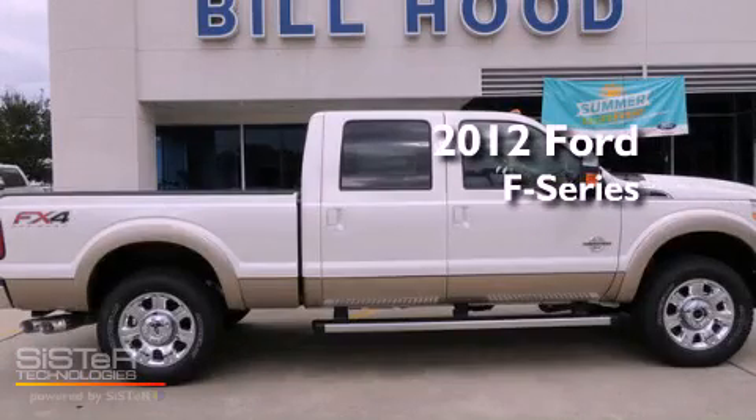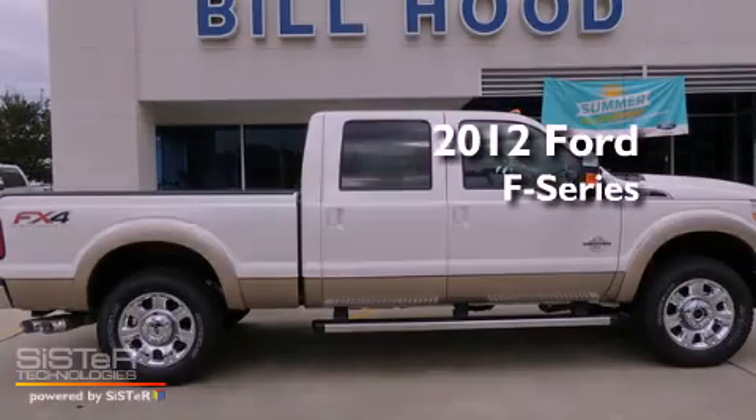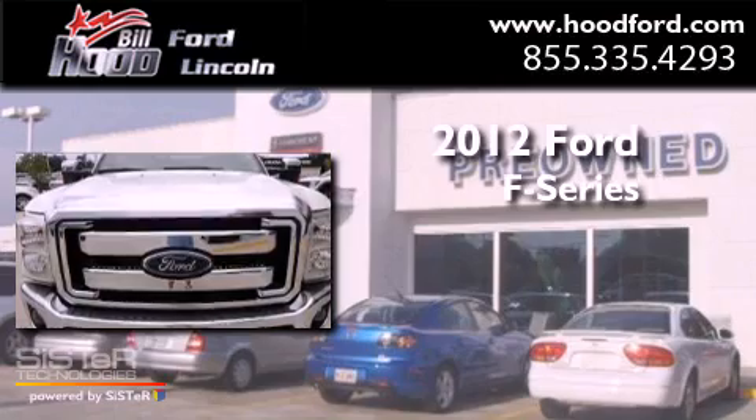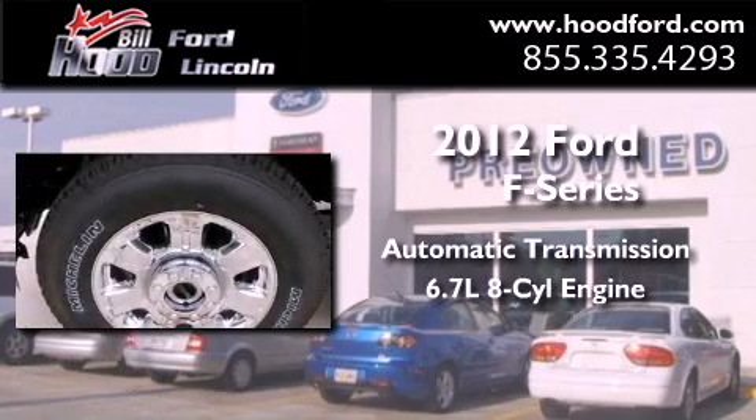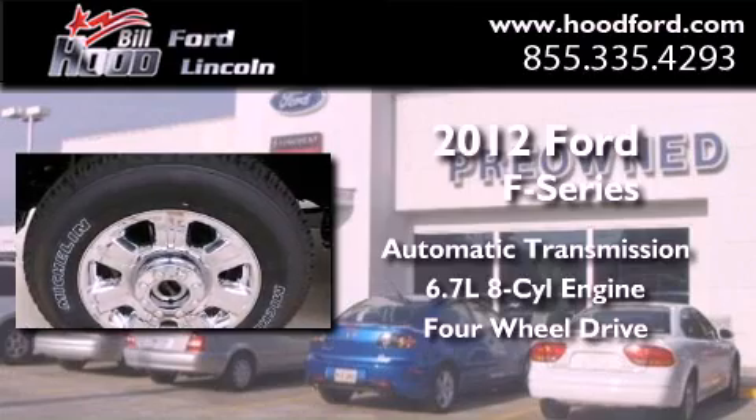This is a brand new 2012 Ford F-Series. This truck has an automatic transmission, a 6.7-liter V8, and the added capability of four-wheel drive.